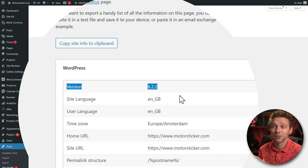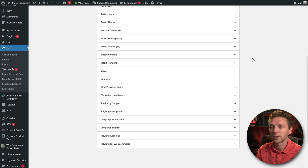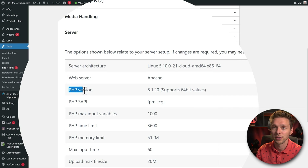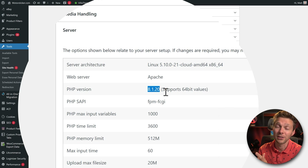It's very important because your new WordPress installation also needs to have the same WordPress version, just to make sure there are no conflicts. Also scroll down to the Server section to check your PHP version — on this server it's 8.1.20. Make sure your new hosting company also has the same PHP version, because moving from 8.1 to 7.4, for example, might cause trouble.